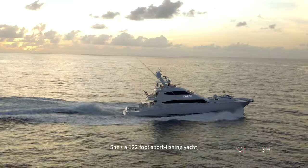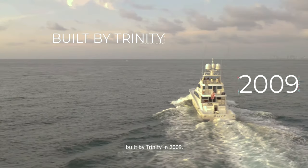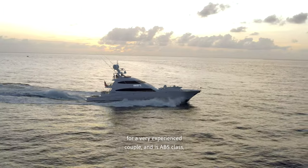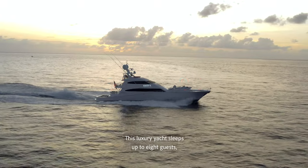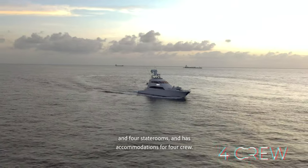She is a 122-foot sport fishing yacht built by Trinity in 2009. She was custom designed and built for a very experienced couple and is ABS classed, which is very rare for a sport fish of this size. This luxury yacht sleeps up to eight guests in four staterooms and has accommodations for four crew.